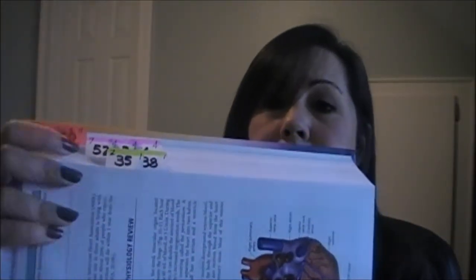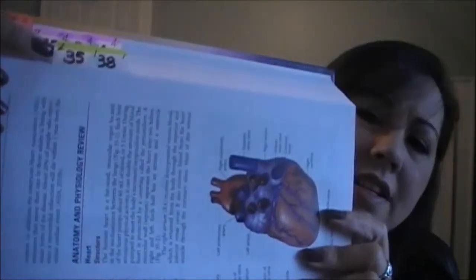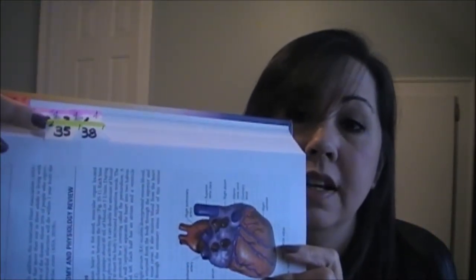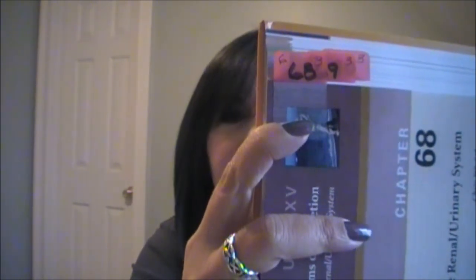I get these plastic tabs at Walmart or any office supply store. This tab here means it's chapter 35 — that's the big number in the middle. The number in this corner means it's the reading assignment for our second week, and then there's a number in this corner — I think it's a 1 — and that means it is for our first exam. Whereas chapter 68 is for week 6, exam 3.